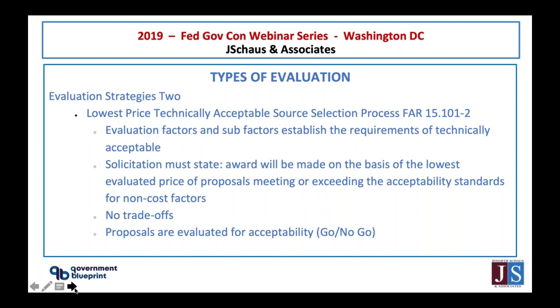The other evaluation strategy is lowest price technically acceptable, or LPTA, also found in FAR 15. This is where price really matters. If it's LPTA, you want to make sure you have a good technical proposal but also the lowest price. Awards are made on the basis of lowest price when technically acceptable — there are no trade-offs. Proposals are evaluated either go or no-go.